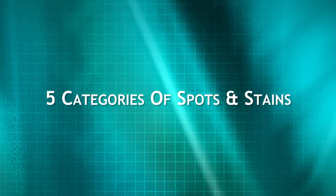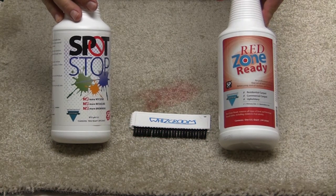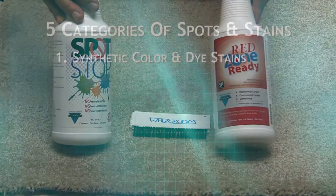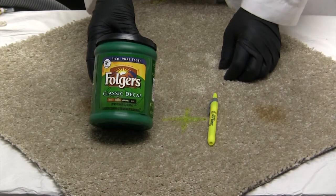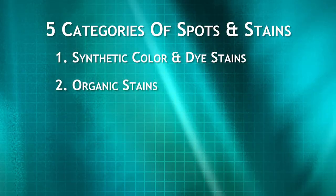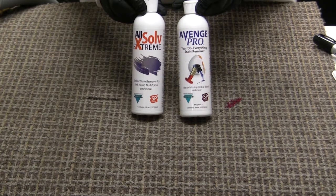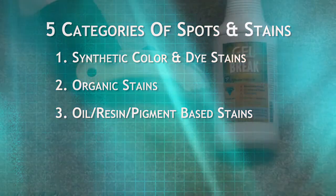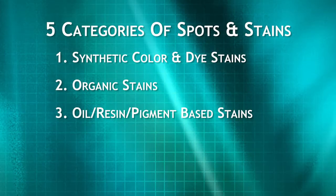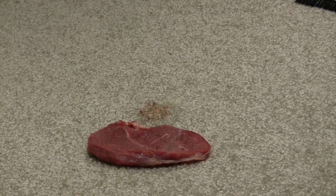Most spots and stains fall into five categories. These are: synthetic color and dye stains — an example would be children's red drinks, primarily treated with Red Zone Ready. Organic stains — an example would be urine, primarily treated with Stain Zone. Oil, resin, and pigmented base stains — examples are inks and paints, primarily treated with AvengePro and All Solve Extreme. Gum and adhesives also fall into this category and are primarily treated with Gel Break. Protein and food stains — examples would be blood and egg, primarily treated with AvengePro.